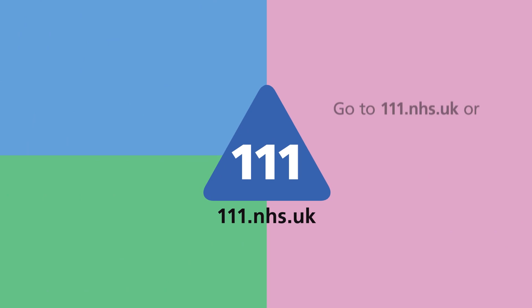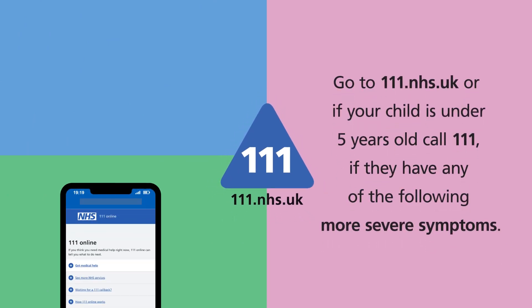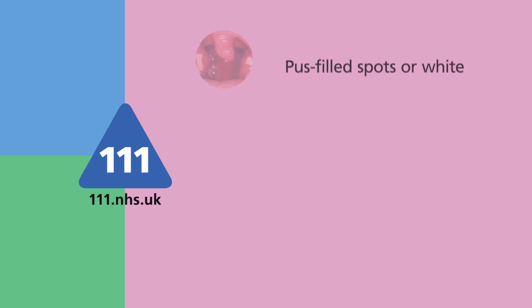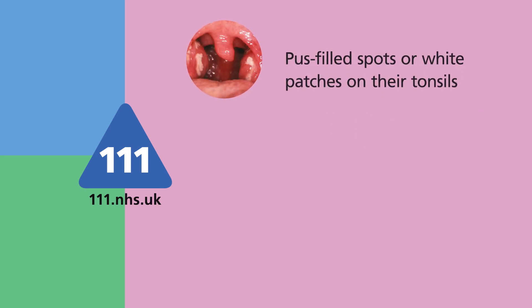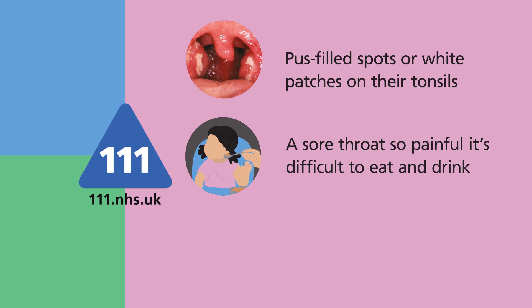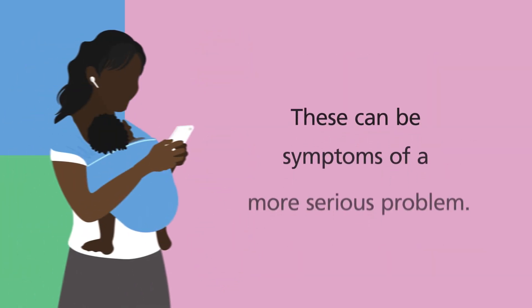Go to 111.nhs.uk, or if your child is under five years old call 111, if they have any of the following more severe symptoms: pus-filled spots or white patches on their tonsils, a sore throat so painful it's difficult to eat and drink, or they feel hot and shivery. These can be symptoms of a more serious problem.